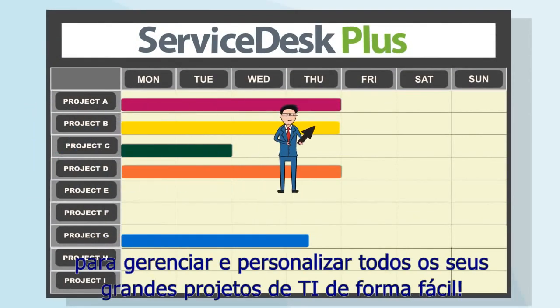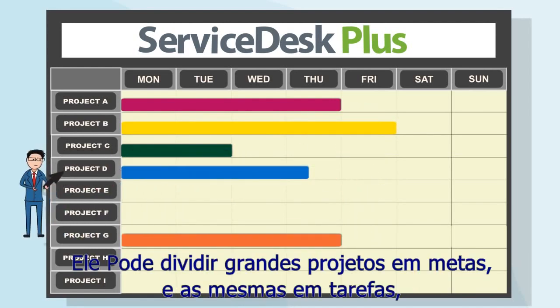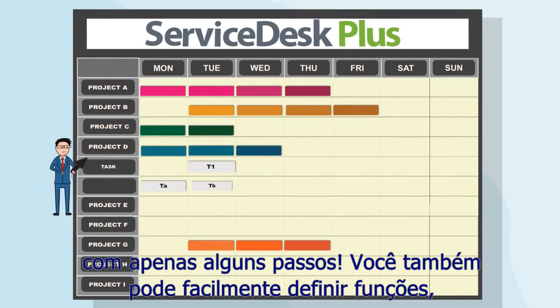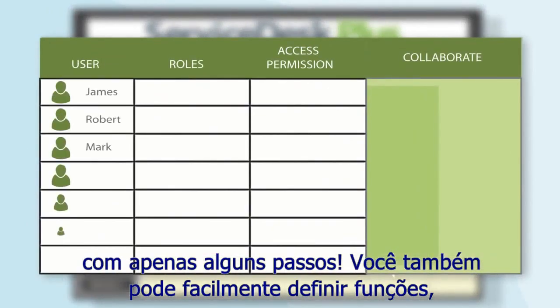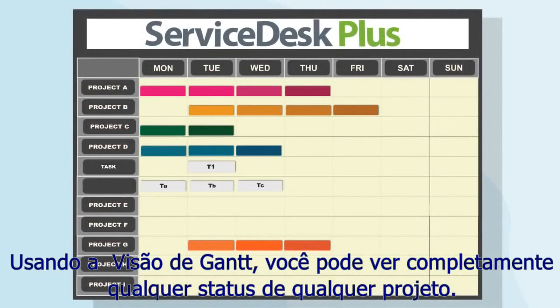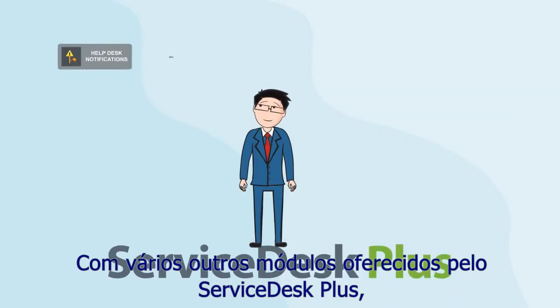Project Management is just what Jim needs to easily track, manage, and customize all his large IT projects. It divides a huge project into milestones, and milestones into tasks, in just a few steps. You can also easily set roles, access permissions, and collaborate with other project members. Using GanttView, you can completely track the status of any project.